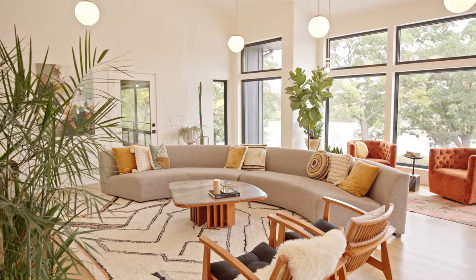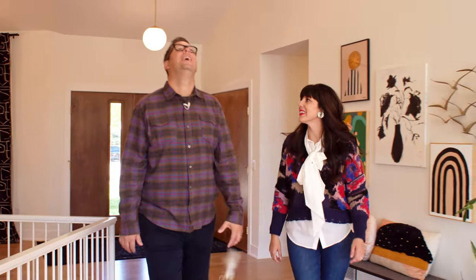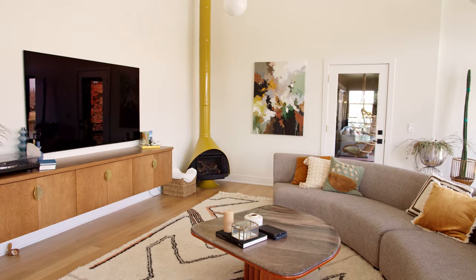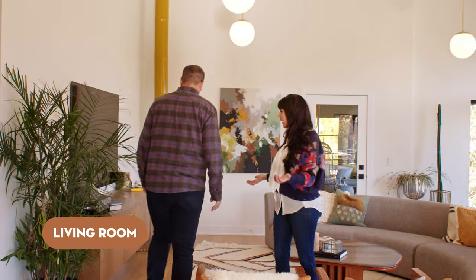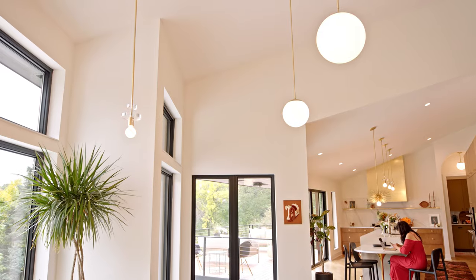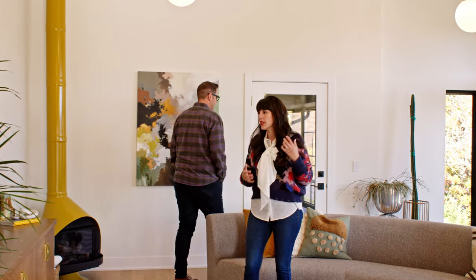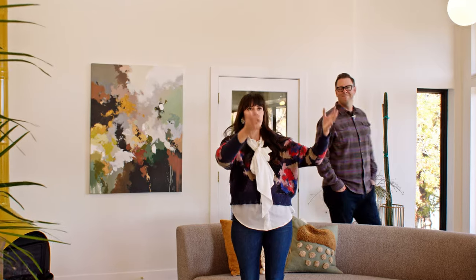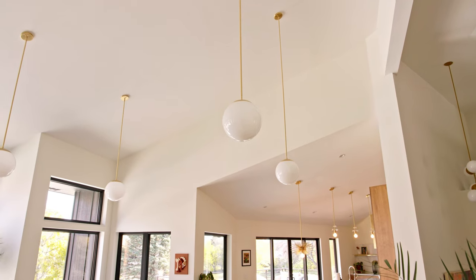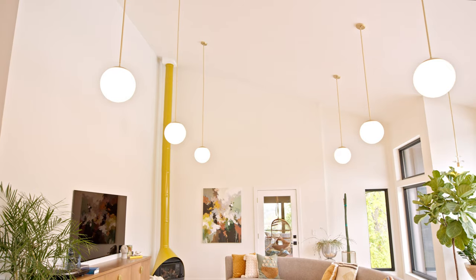Here we are inside the house that we're actually living in. It was a journey but so worth it. In our living room things stayed kind of similar — the ceilings were vaulted previously when we found the house. One thing we did to create some interest was these great globe lights, which have a mid-century feel and add a little interest, especially since the ceilings are so tall.